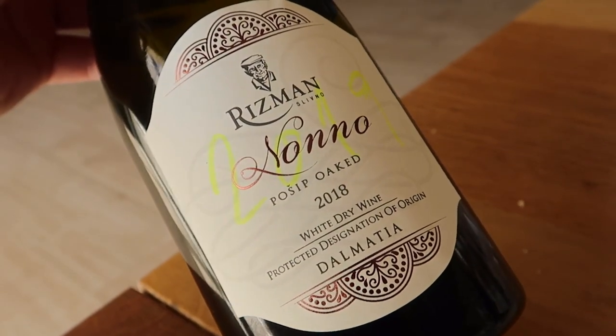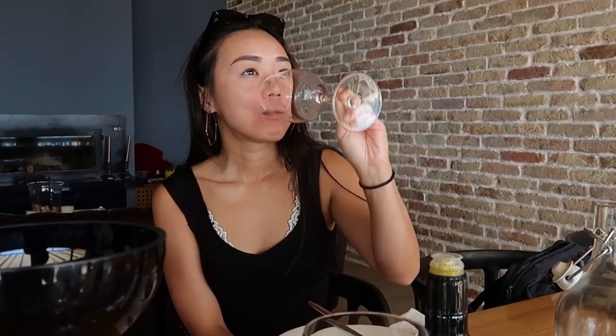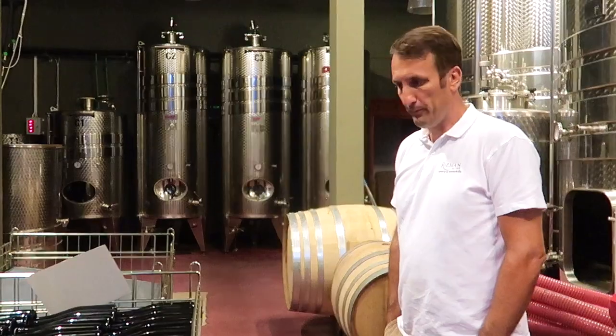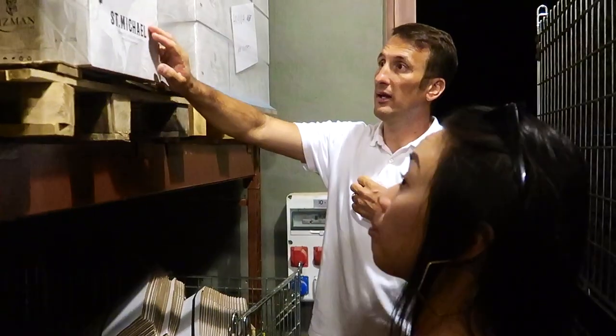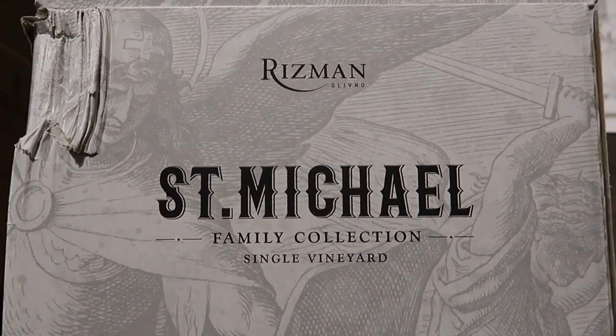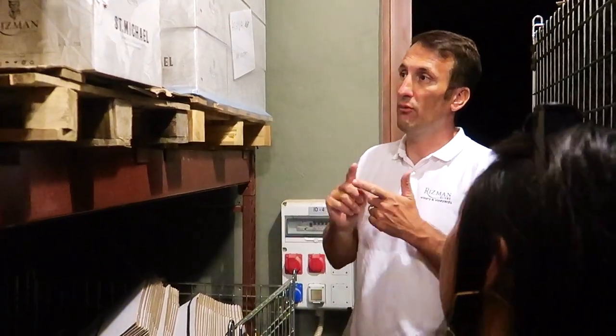Next up is Riesemann's barrel-fermented pošip named Nona, paired with the octopus salad. We take a quick pause to visit the cellar. Their St. Mike's label has two conditions: it should be from one plot of vineyard and one variety.